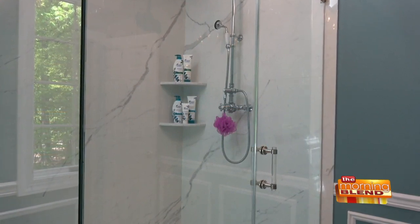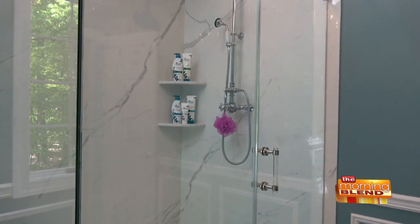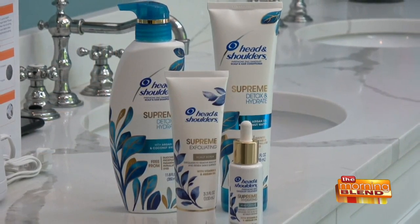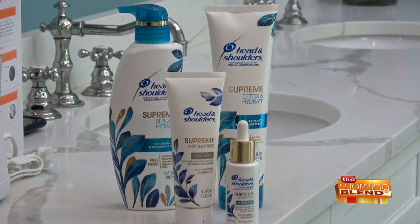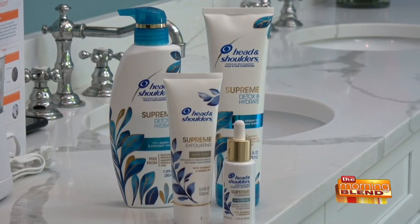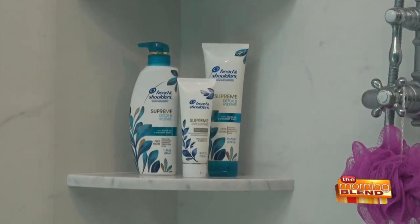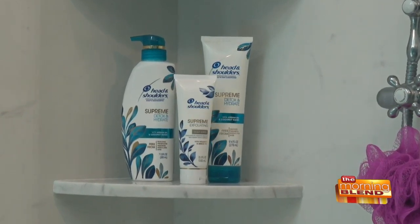I like to make it a spa-like experience with soothing soaps, pom-poms, right down to the shampoo I use. I'm loving the new Head & Shoulders Supreme collection. It's like a soothing spa treatment for your scalp, made with skincare-inspired goodness to actually restore your skin's natural healthy balance. A lot of people don't realize that a healthy scalp is really the foundation for healthy, great-looking hair.